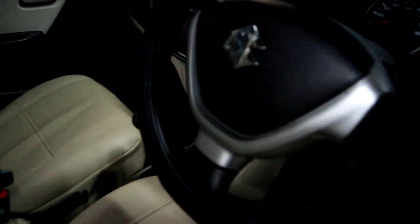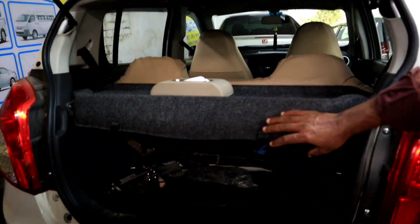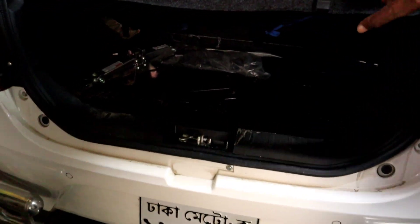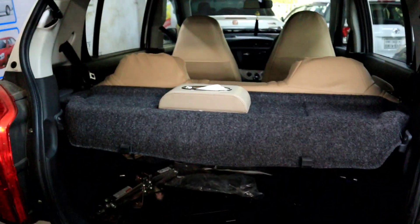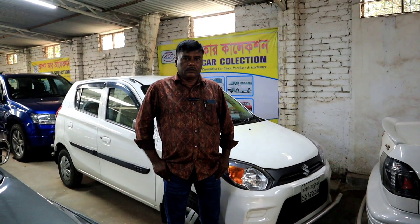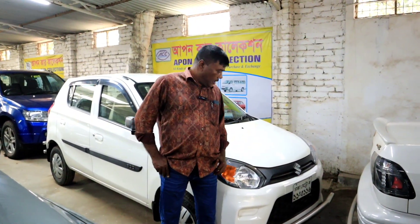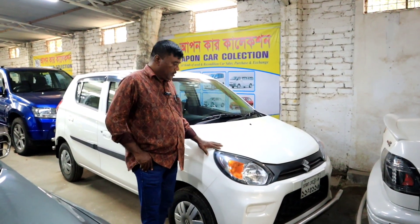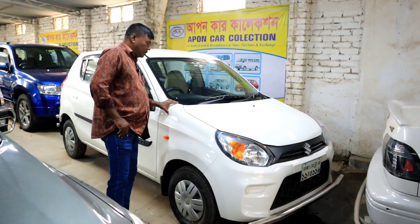This car is good and new — full fresh. What is your car? This car is called Suju. This car is Indian, called R2.